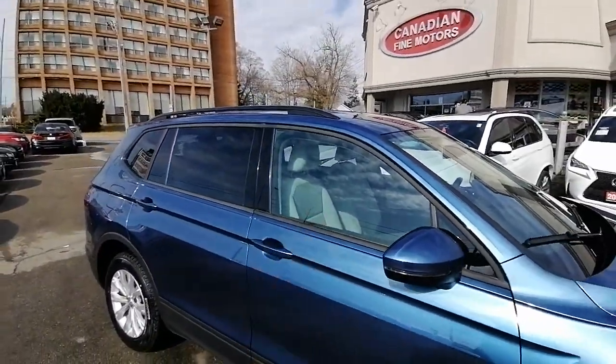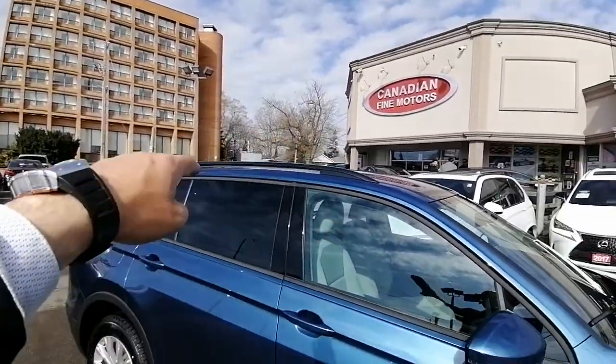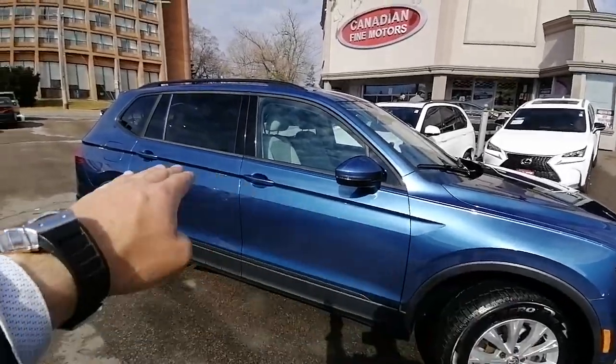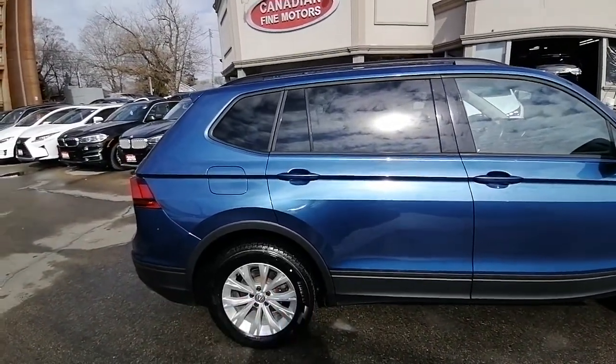Beige interior, as you can see — you can see it showing from inside. You have a little bit tinted windows here. You have roof rails if you plan to put a roof rack as well. You can see the body line here — very nice. This is a seven-passenger by the way, and this is very rare to see a Tiguan in seven-passenger configuration.